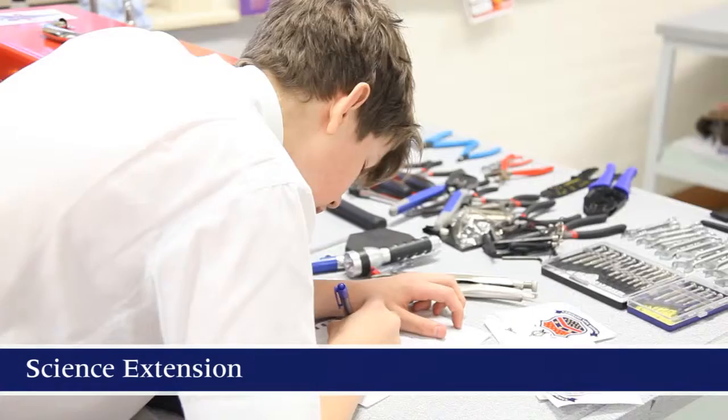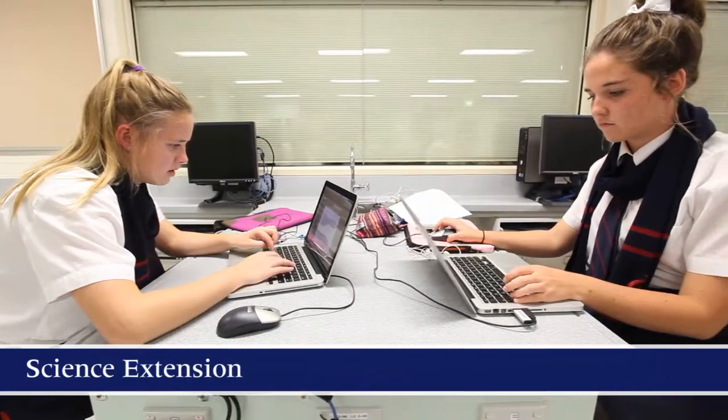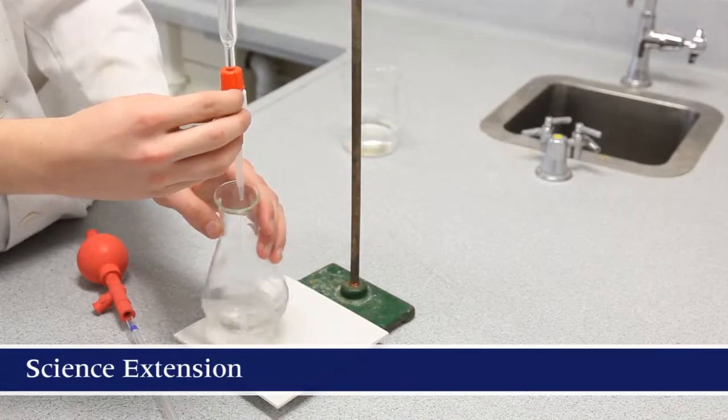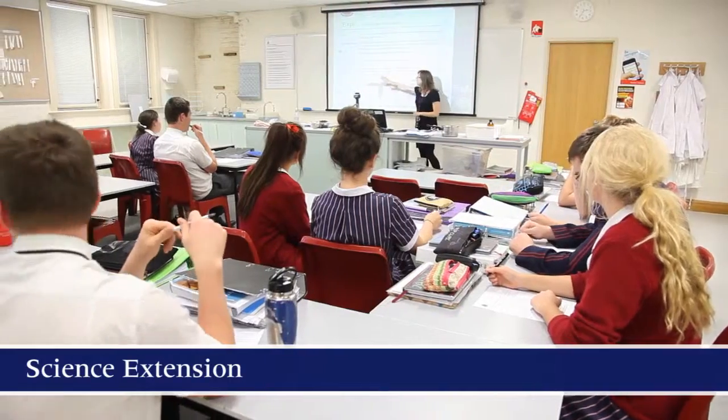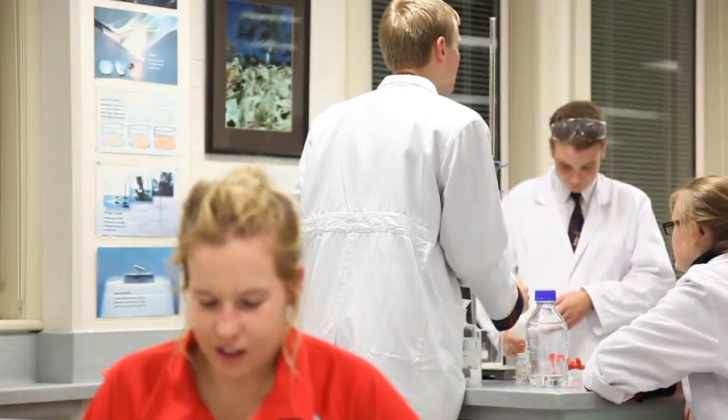Science Extension is a program that's been running for about 10 years at Barker. Students who do well in Year 9 and new students in Year 10 are invited to attend a special program on Thursday evenings from 6 o'clock to 8 o'clock. They'll do things we wouldn't normally do in other science classes, and they also go on a lot of excursions — the Year 9 boys go off and learn how to scuba dive. It's an exciting program that Mrs Gormier runs on a Thursday evening.